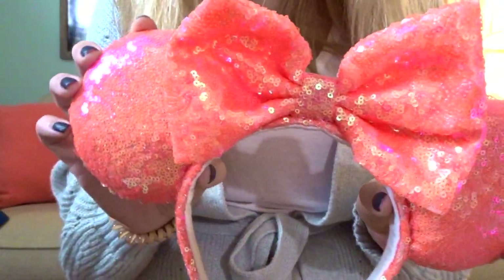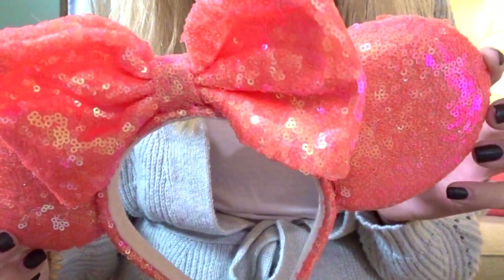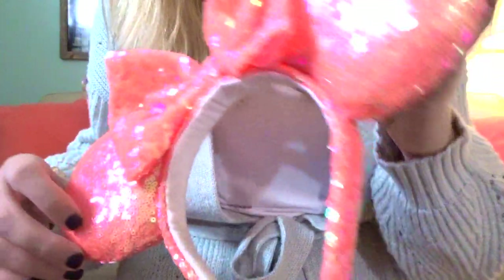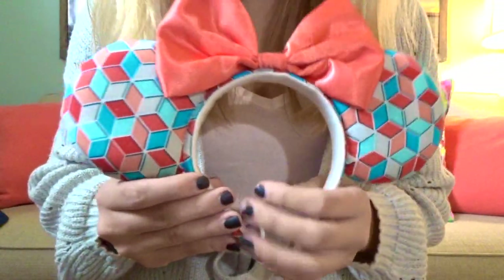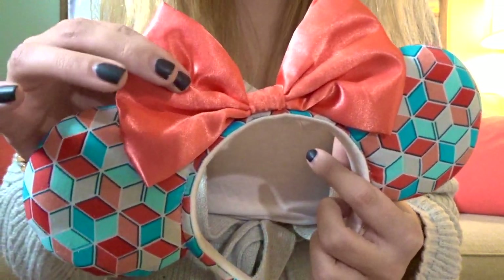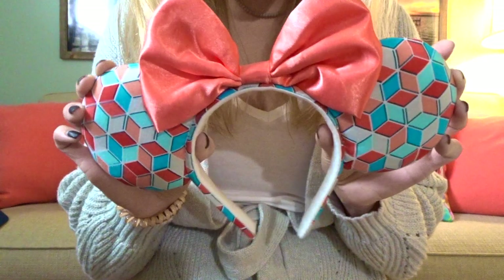These next two pairs are from a shop called Fairy God Sisters — I'll link them below. The first pair is super bright, fun, and girly: a coral bright pinky-coral color with sequins all over them — pretty and versatile. The second pair also has a bit of an Epcot vibe but is more colorful, with a coral bow and turquoise, coral, pink, and white colors. Another gorgeous pair.